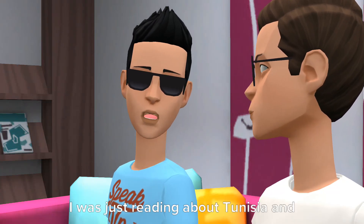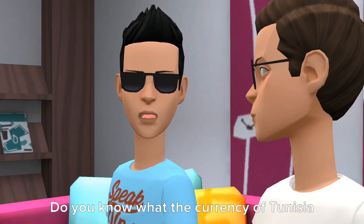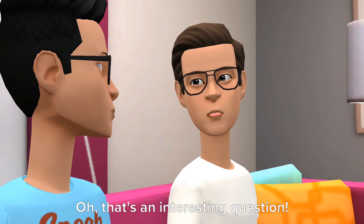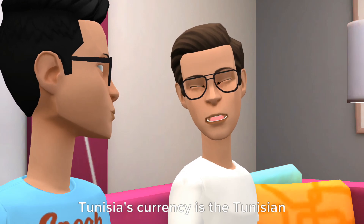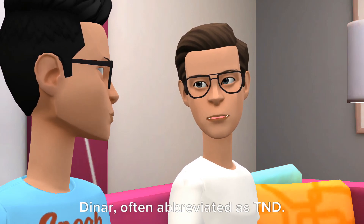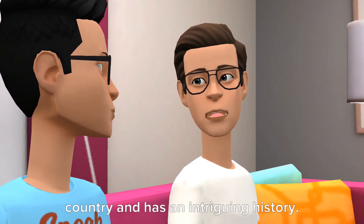Hey there. I was just reading about Tunisia and got curious about their currency. Do you know what the currency of Tunisia is? That's an interesting question. Tunisia's currency is the Tunisian Dinar, often abbreviated as TND. It's the official currency of the country and has an intriguing history.